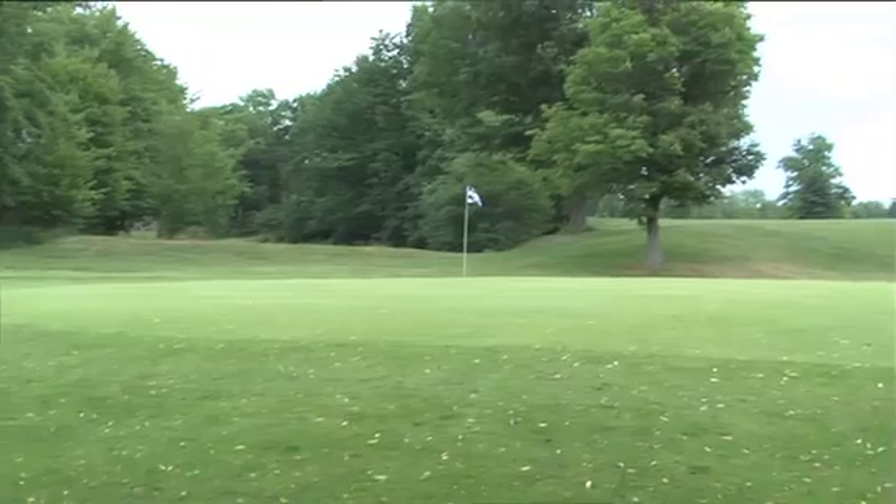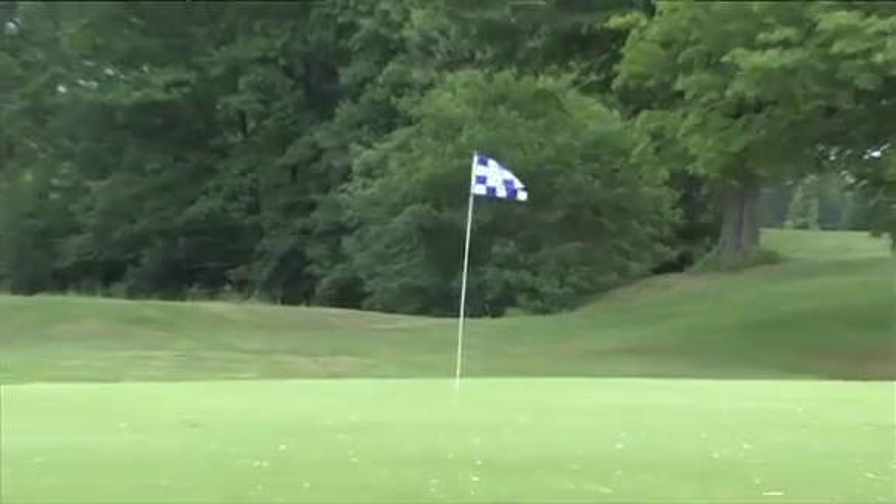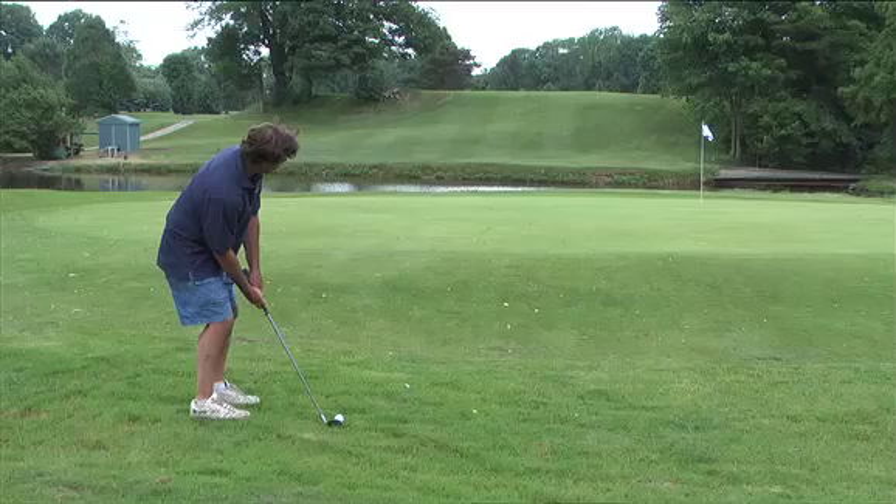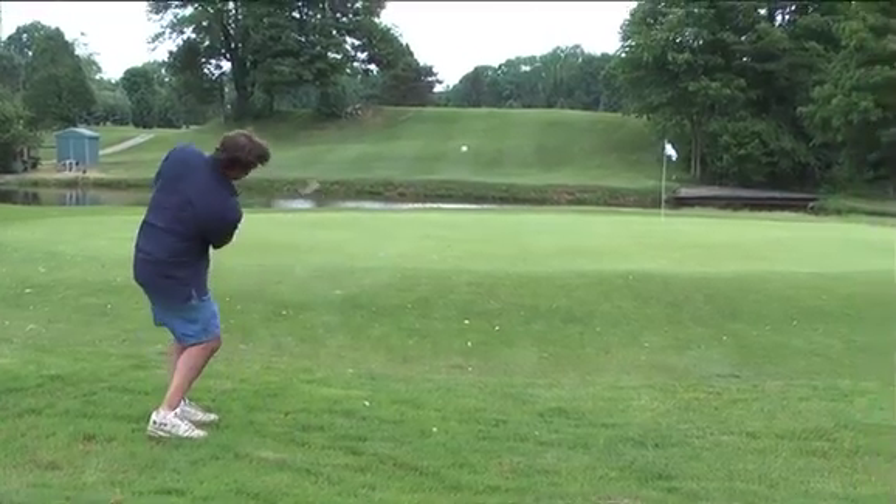My 130 yard shot — the tailwind got me and I went over the green. I'm in a lot of trouble right now because the green really undulates away from me and goes towards the pond. If I hit it too far, I've got a really tough putt coming back up the hill.